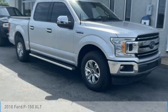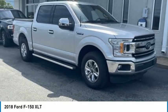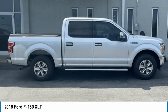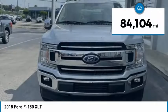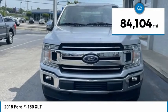Come test drive the 2018 F-150. A Ford F-150 knows how to handle any situation. It's built to follow orders, no whining. This vehicle has less than 85,000 miles.